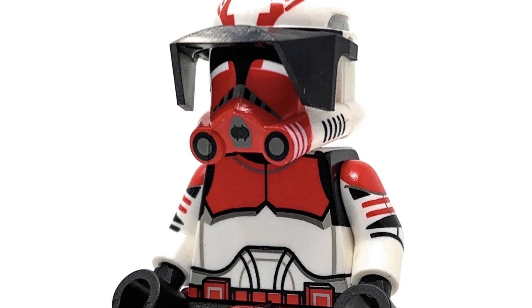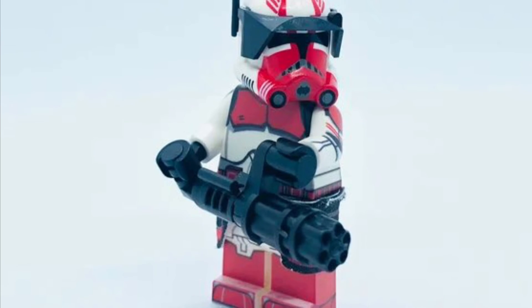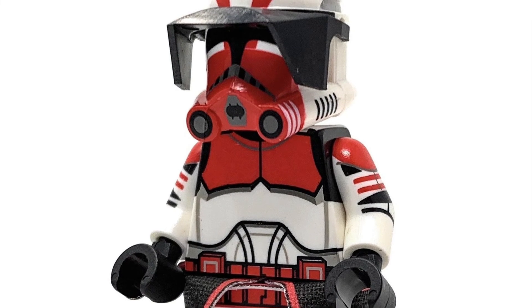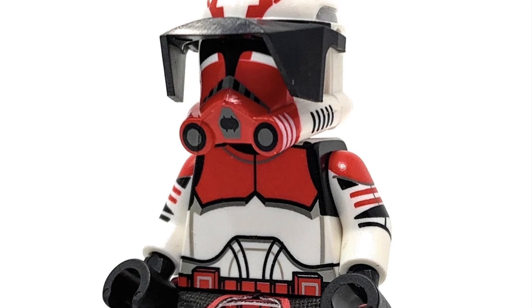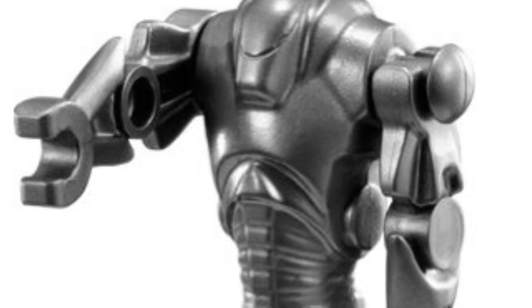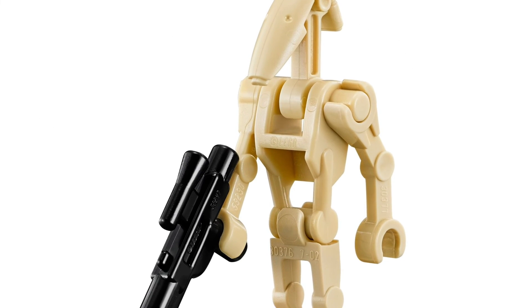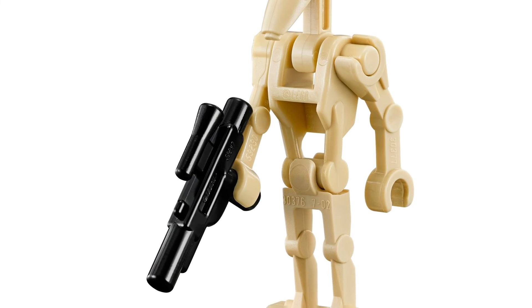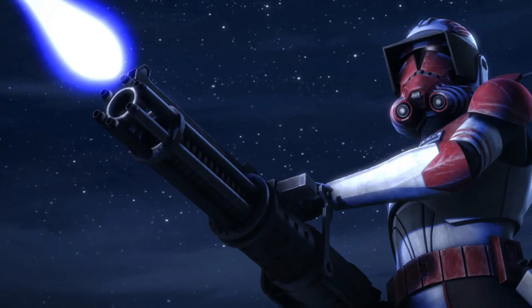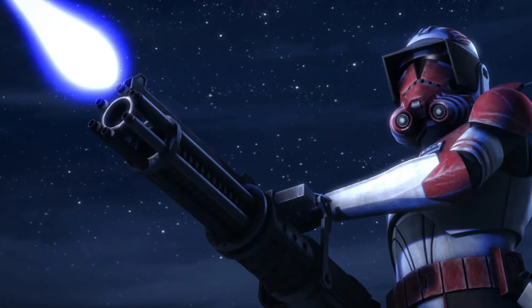The final clone on this list that we need made is Commander Thorn — this is a no-brainer. He has arguably one of the best final stands in Clone Wars, just like Commander Keeley, and he would be an amazing looking minifigure. I think we'd definitely see some B2s that LEGO hasn't made and needs to make, and of course B1 battle droids. As for the set build itself, I have no idea, but I'll let LEGO figure that out when they make it, as they should.